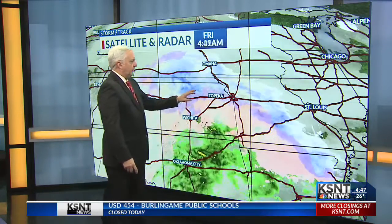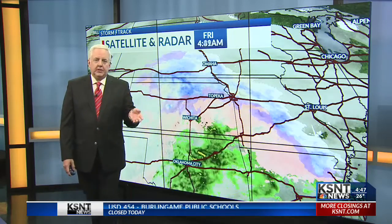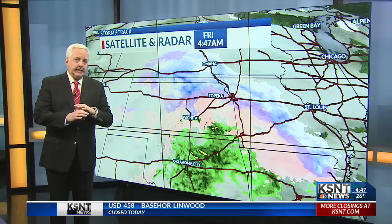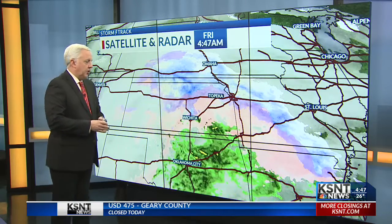Some light snow and sleet has already worked through. Now we're going to a transition of sleet to freezing rain, and all of that is freezing on impact, especially on anything that's untreated, so there's going to be certainly some ice accumulation.